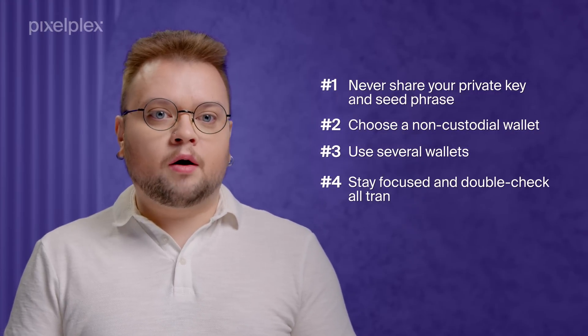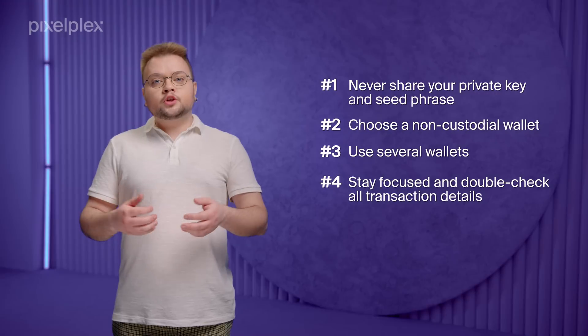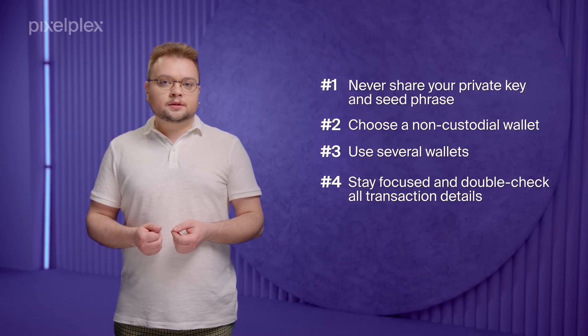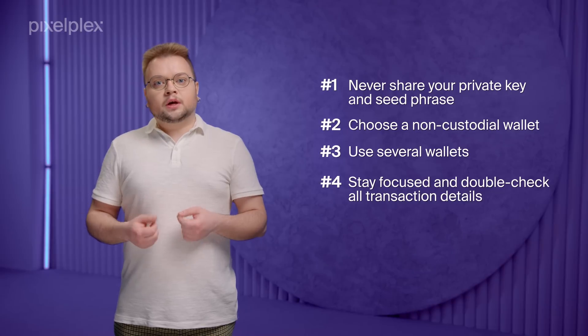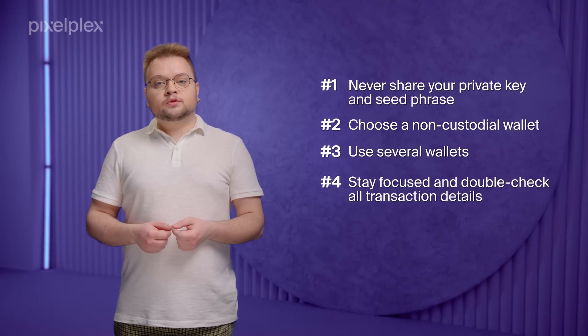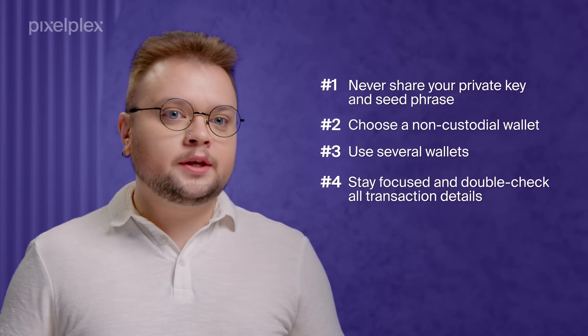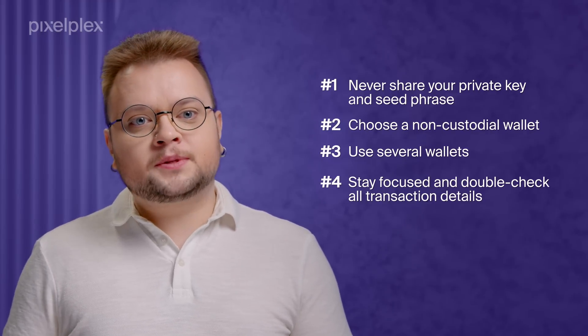Fourth, stay focused and double-check all transaction details. Make sure to double-check all signing requests and transaction details, including sender and recipient address, the list of tokens involved in the transaction, and so on. And pay great attention to the links you follow, since phishing websites often mimic reputable ones.